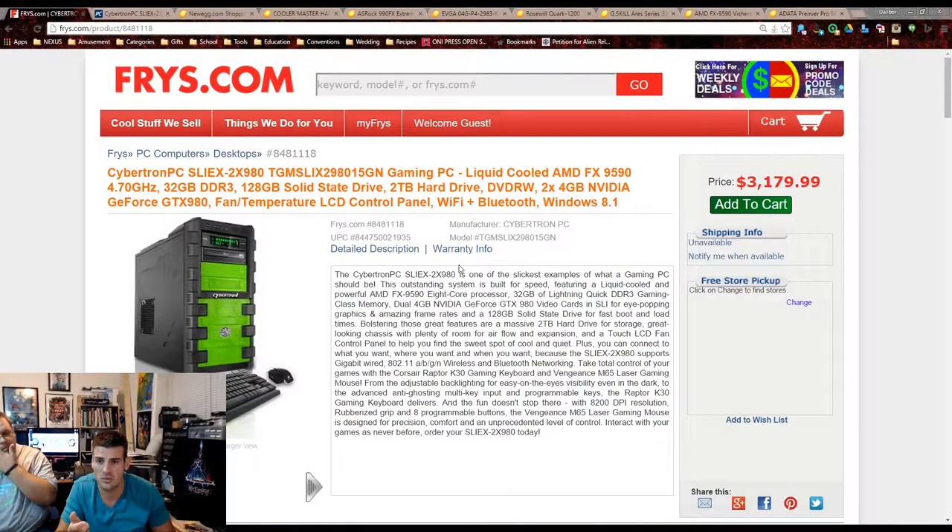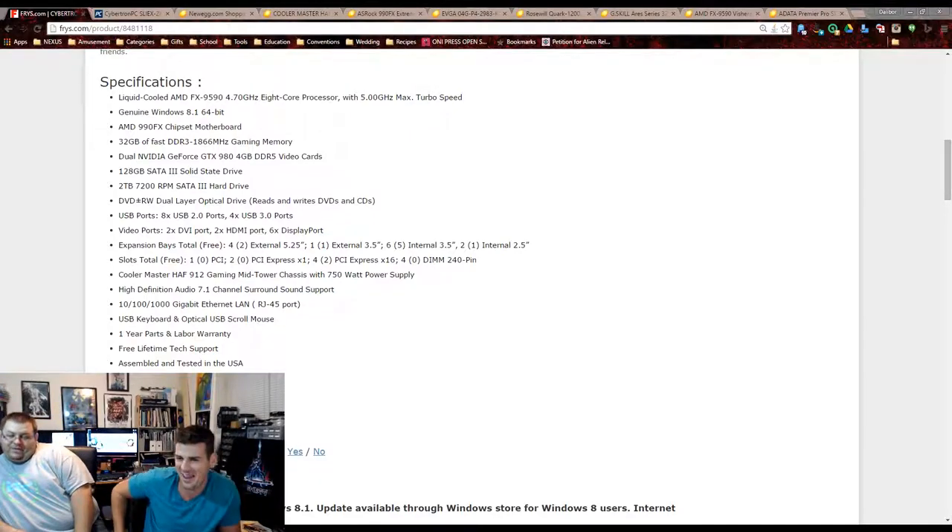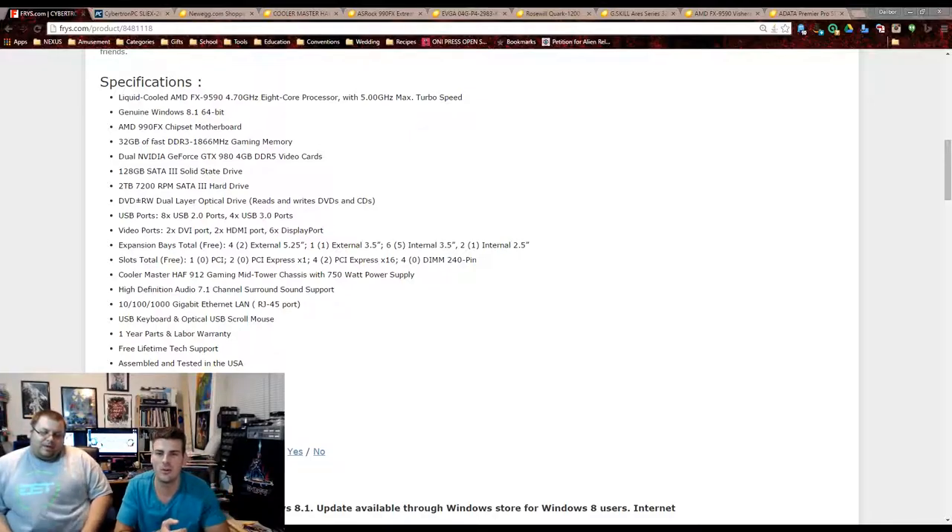It's got a lot of good stuff — 32 gigs of RAM, an AMD FX-9590 processor at 4.7 GHz, which requires liquid cooling, a 990FX motherboard, two GTX 980s, a 128GB solid state drive, a 2TB mechanical hard drive at 7200 RPM, a DVD dual-layer burner, Windows 8.1, one year parts and labor warranty, and lifetime tech support.